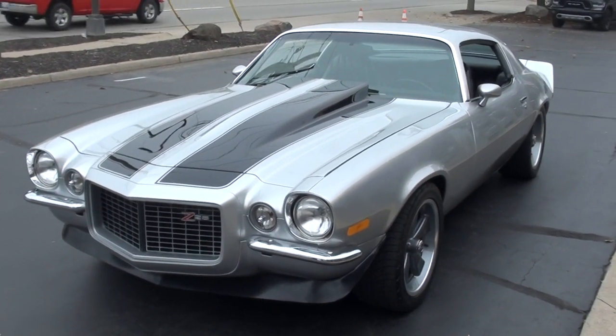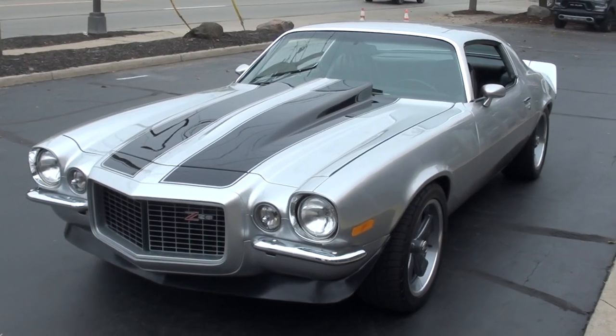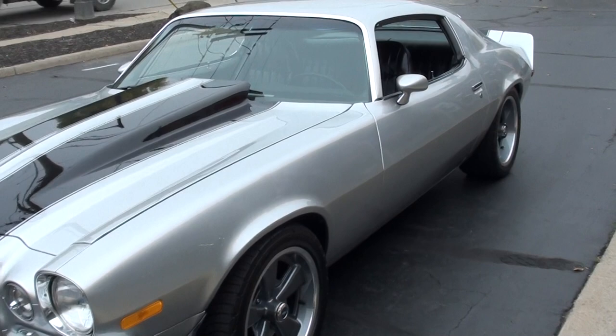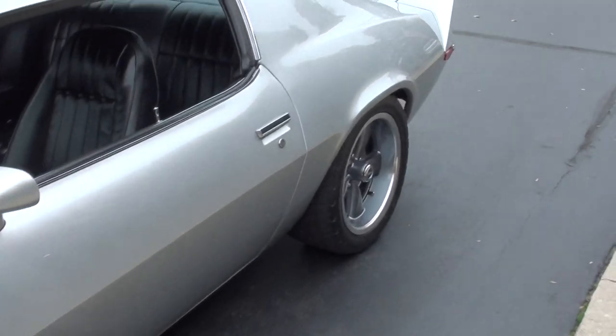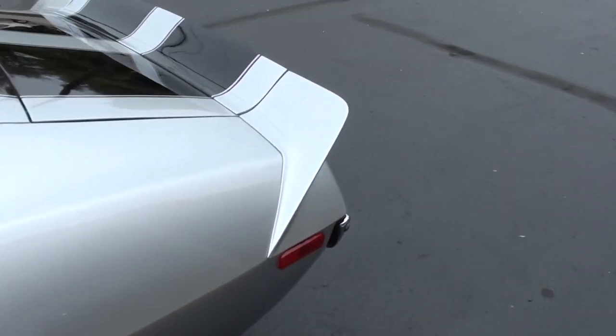Today we're going to take a look at just a wicked cool 1973 Chevrolet Camaro. This is an RS Z28 Tribute. This car has a 427 cubic inch Chevrolet small block — which is the biggest small block you can actually build. It's a crate engine that's 520 horse.